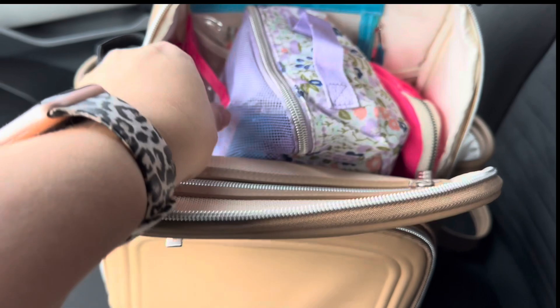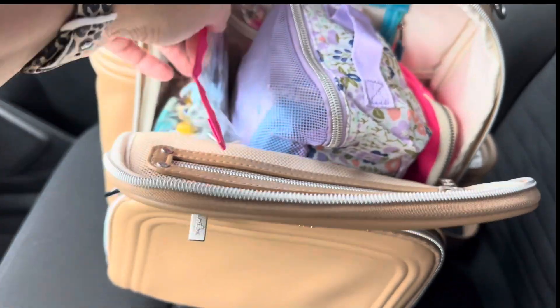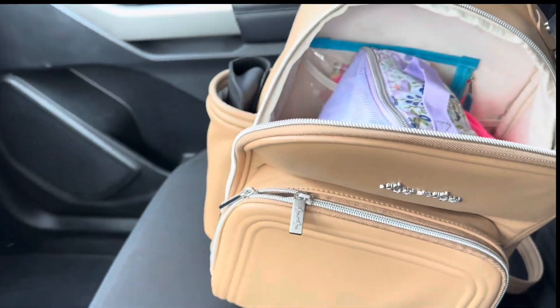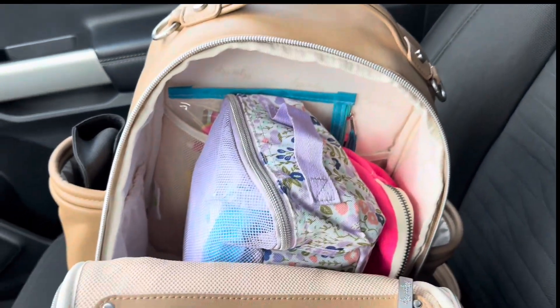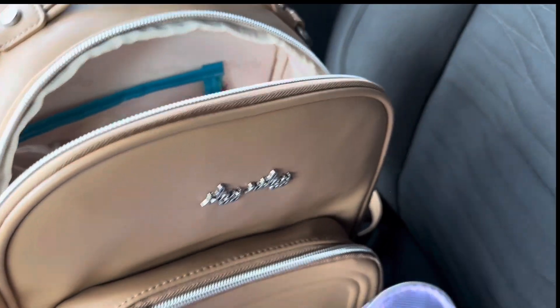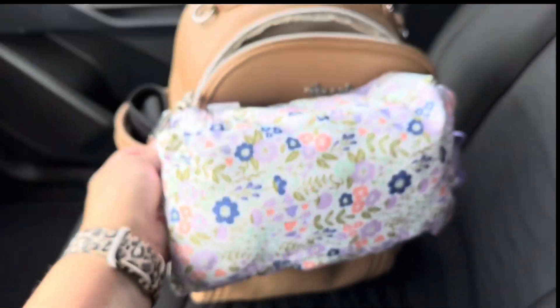The pink one right here is what I actually found at the beginning of the year from Target, at the Target dollar spot. That's just little toys for the kiddos to play with in a pinch. And then in the largest packing cube from Itsy Ritsy, just toiletries.